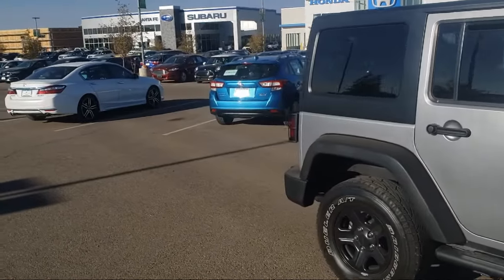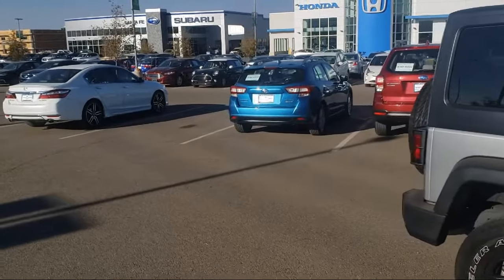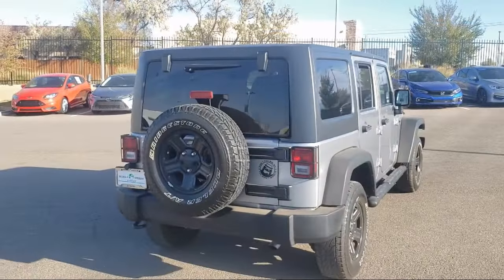Black 3-Piece Hardtop, Fog Lights, LED Fog Lamps, and has less than 30,000 miles on the odometer.